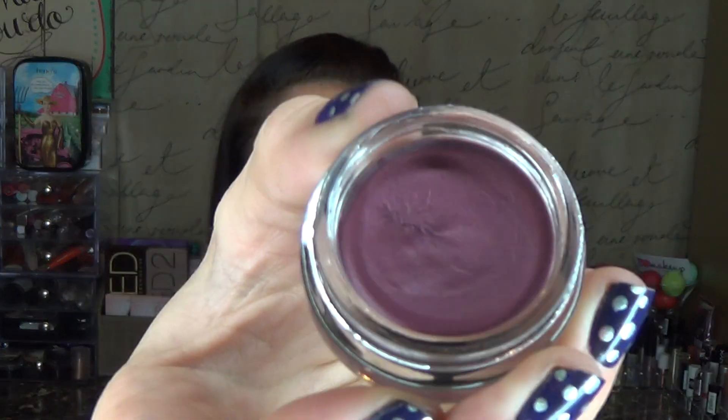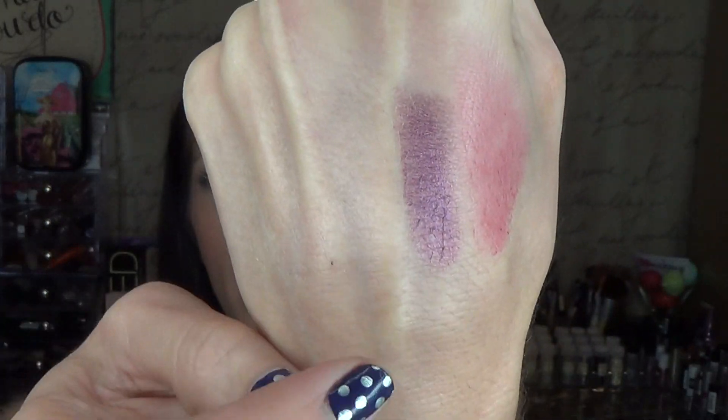I also picked up their Color Coat Cream Eyeshadow in the shade Amethyst. I thought it was just such a pretty color — it kind of matches the cheek stain a little bit. It has a really beautiful finish. I haven't worn it on my eyes yet, so I'm not sure about staying power or whether it'll crease, but I love the shade. It comes off a little more purple than it looks in the jar. It's a really creamy formula, so I'll get back to you.